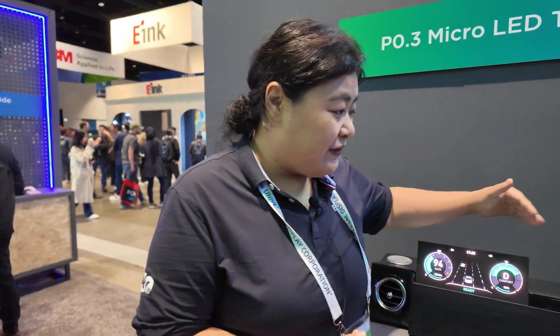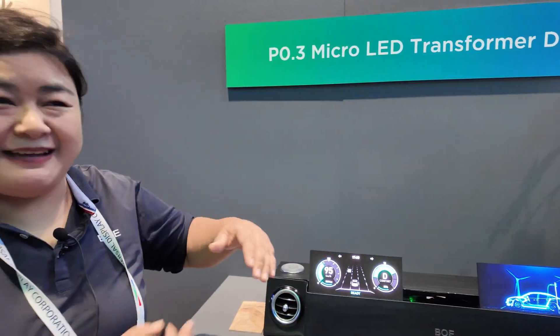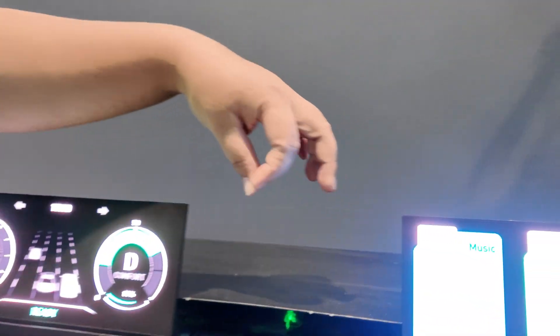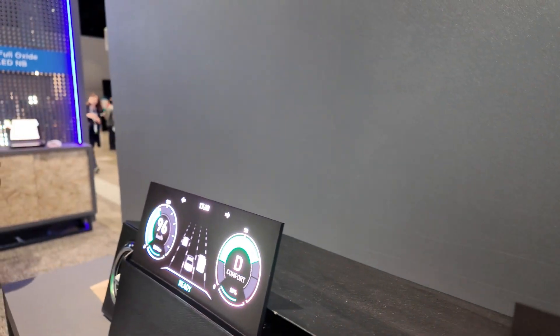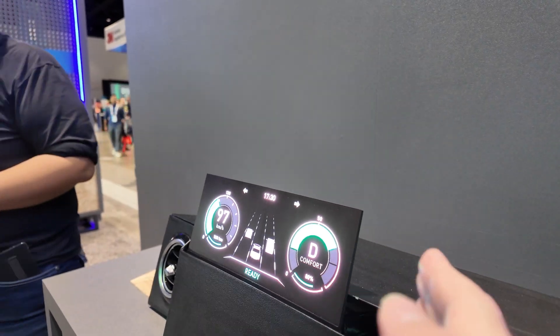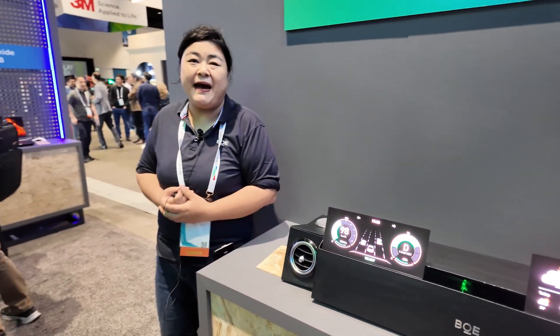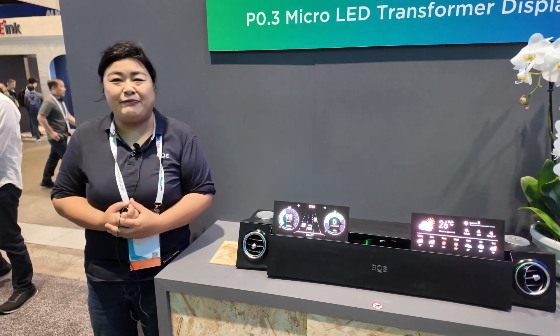This one is actually the full module, but right now I cannot separate it for you. But you can see — two modules together. The gap between them is very small. Not possible to see. If you look by eye, you cannot see the gap.